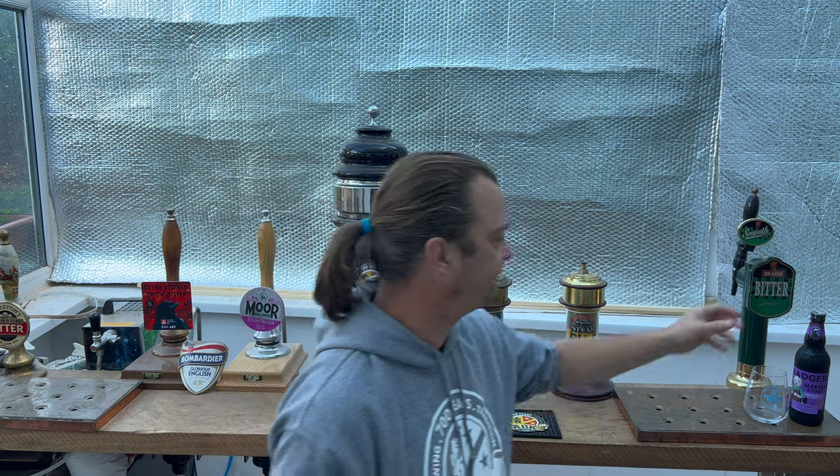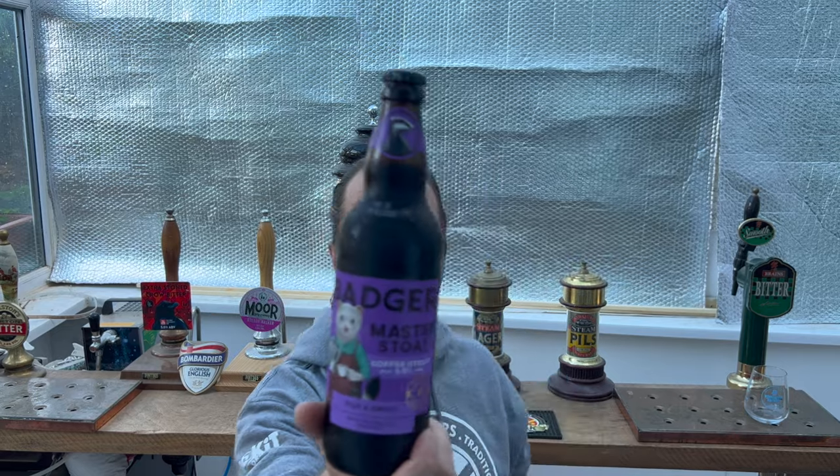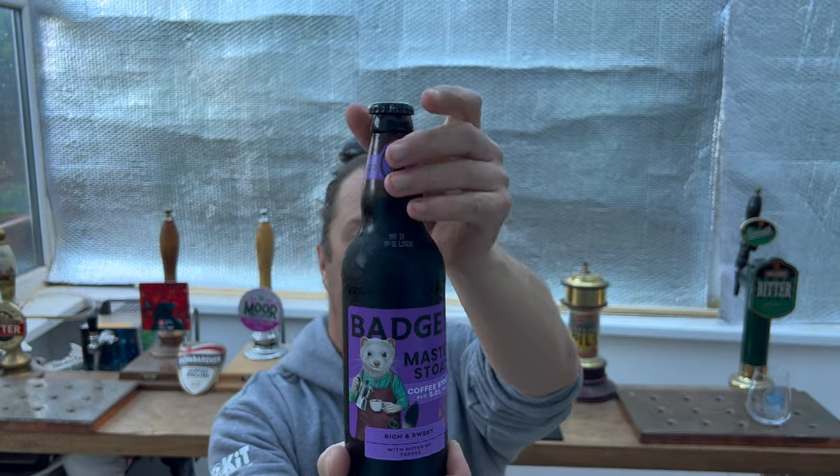It's beer o'clock on Real Ale Craft Beer. Today we've got a beer from Badger Brewery in Dorset — Hall and Woodhouse. So they're Badger Ales, but Hall and Woodhouse Brewery. This is their Master Stout. It's a coffee stout coming in at 5% ABV in a 500ml bottle.